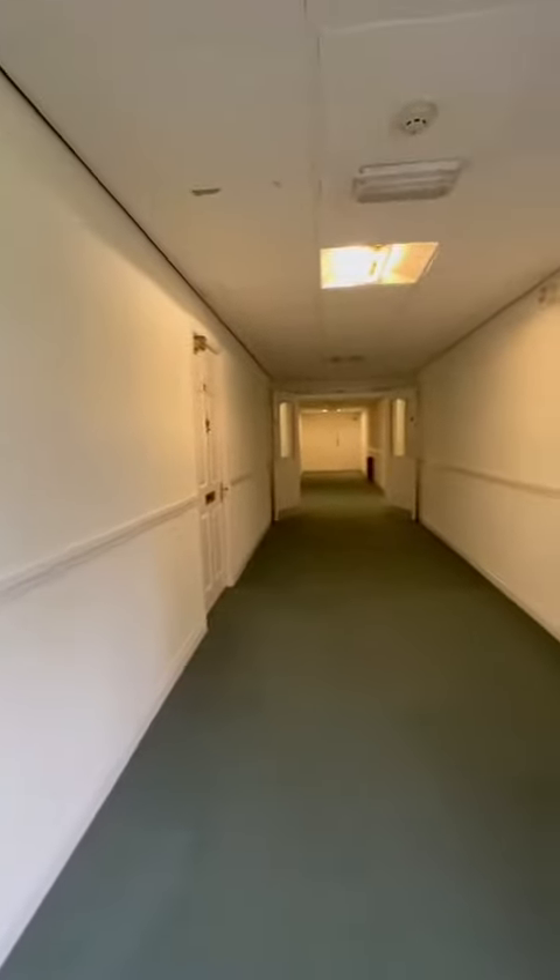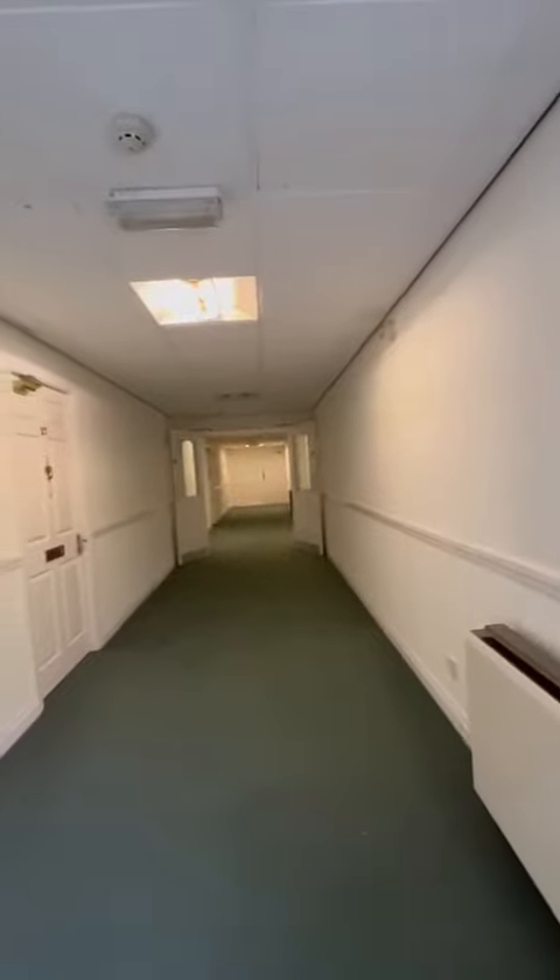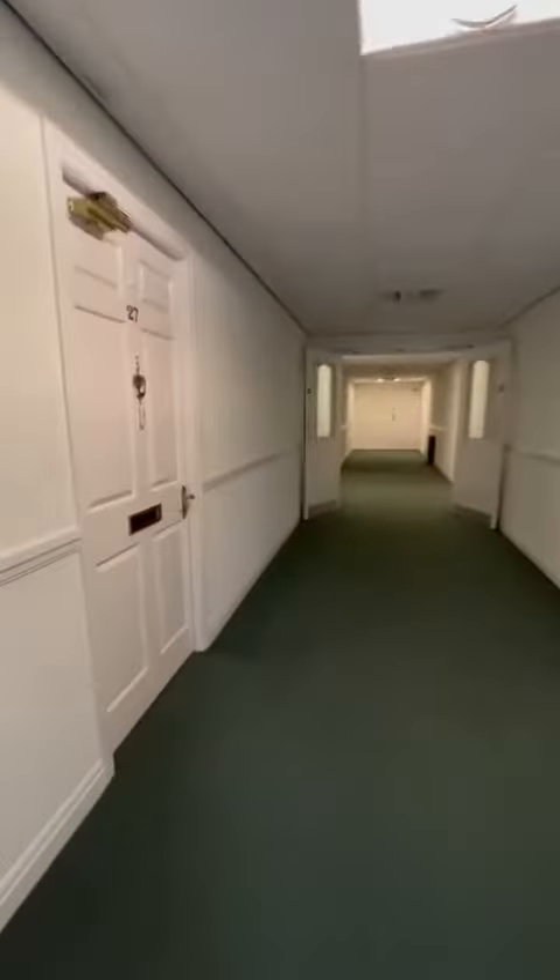Good afternoon, it's Sarah from Hills with Monson's new listing, which is a fabulous one-bedroom apartment on the first floor. We've got these beautiful views of the communal gardens. We'll go and take a look inside.